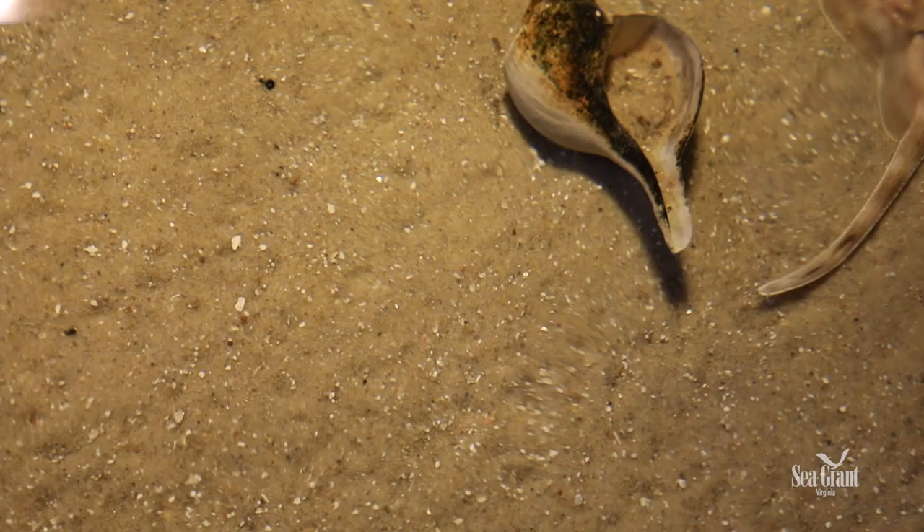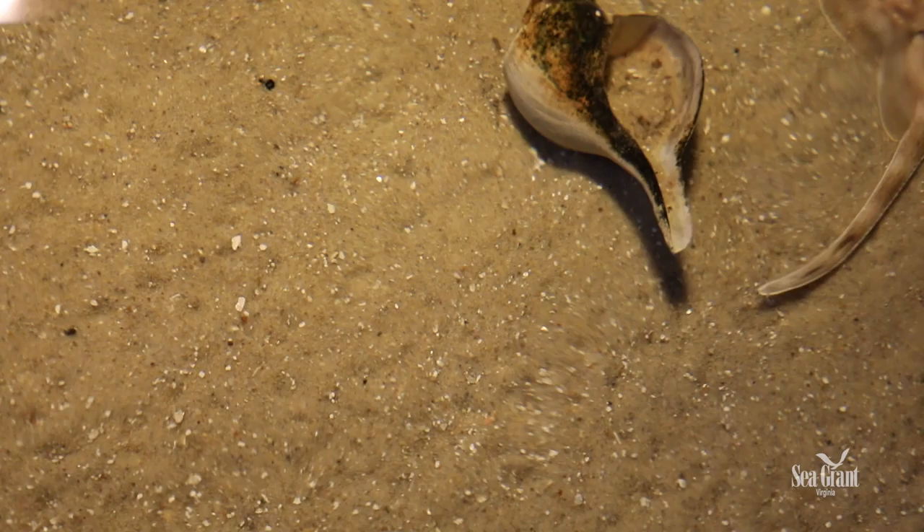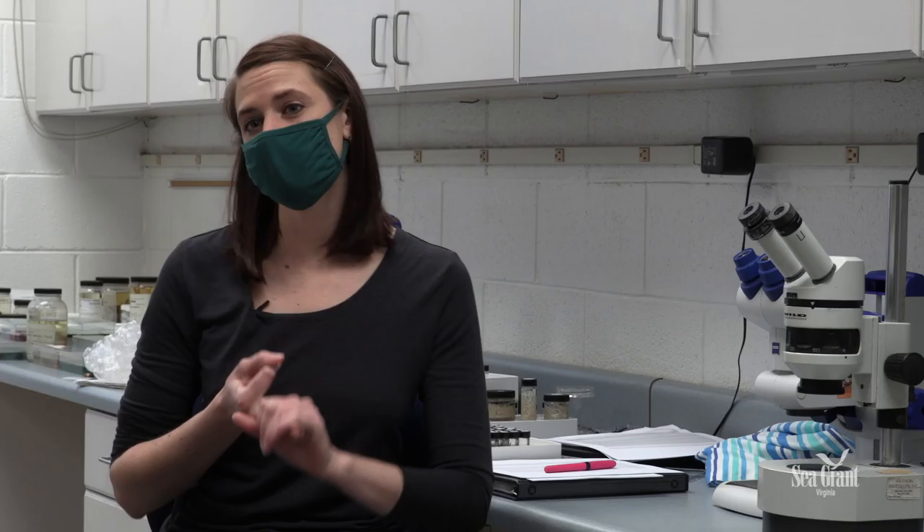Why clear-nosed skate? Why do we care about the species? It can be really hard to justify sometimes because it's not as charismatic as sharks. We don't use it as a fish product, it doesn't make a lot of money, and we don't target it for sport. So why would I be putting my time into this?